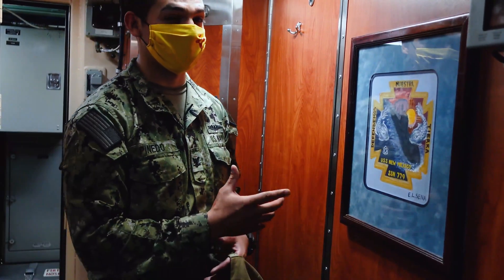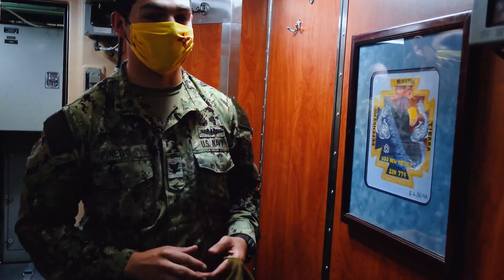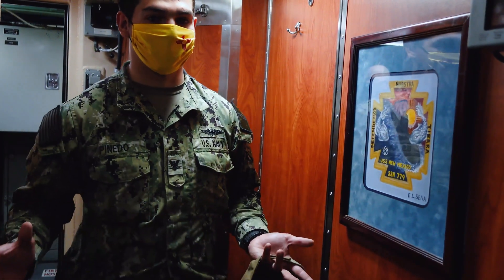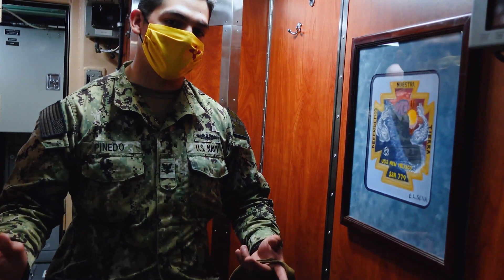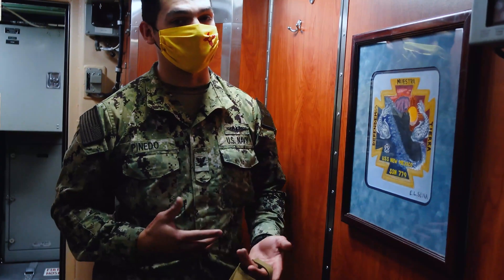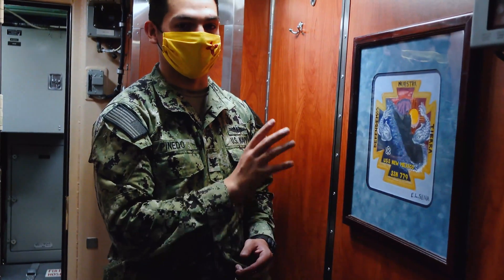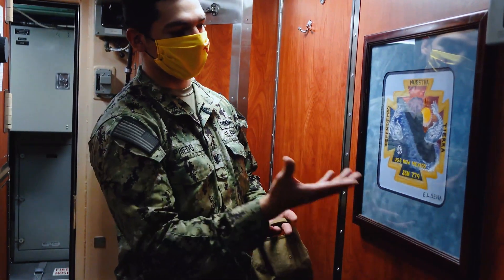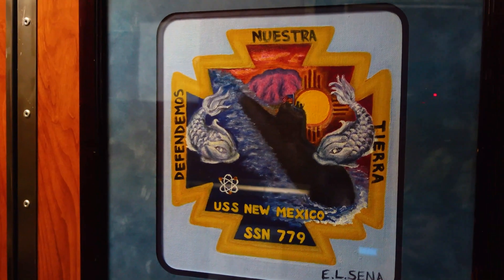Right here is an insignia submitted back in 2009 from a little girl in New Mexico. Before the boat was commissioned and officially became the USS New Mexico, the Navy put out a competition to the state requiring students to submit a drawing resembling the state as well as the boat. This is the one she submitted, and it got voted highly recommended by the Navy, civilians, and the military. This is the insignia we carry on throughout the ship's history.